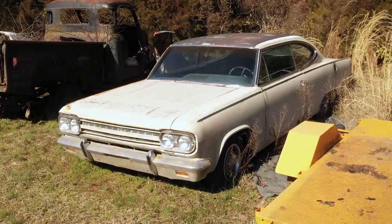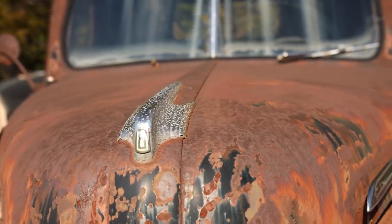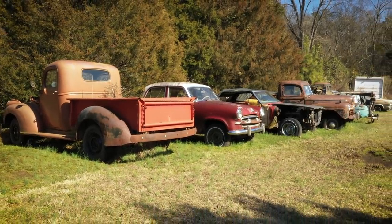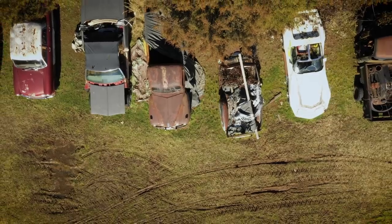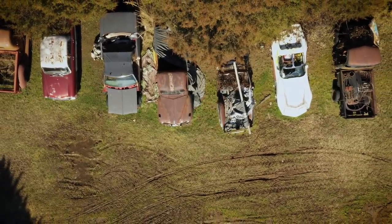Maybe you'll see these cars again sometime — maybe an update if Keith decides to make one out of two or pro-street one of them. I hope you've enjoyed this little adventure we've had in North Carolina. Happy hunting!